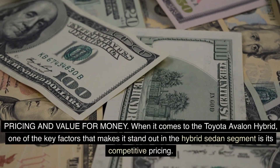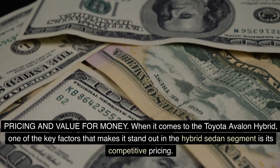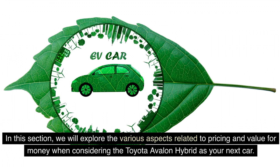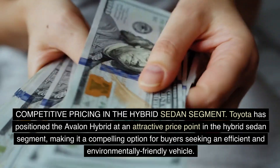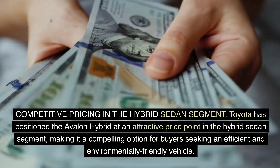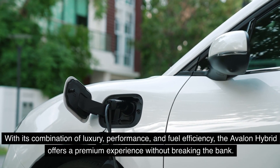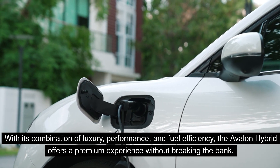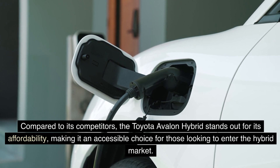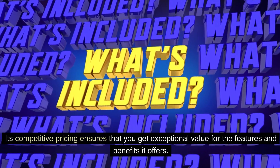When it comes to pricing and value for money, one of the key factors that makes the Toyota Avalon Hybrid stand out in the hybrid sedan segment is its competitive pricing. Toyota has positioned the Avalon Hybrid at an attractive price point, making it a compelling option for buyers seeking an efficient and environmentally friendly vehicle. With its combination of luxury, performance, and fuel efficiency, the Avalon Hybrid offers a premium experience without breaking the bank, ensuring exceptional value for the features and benefits it offers.